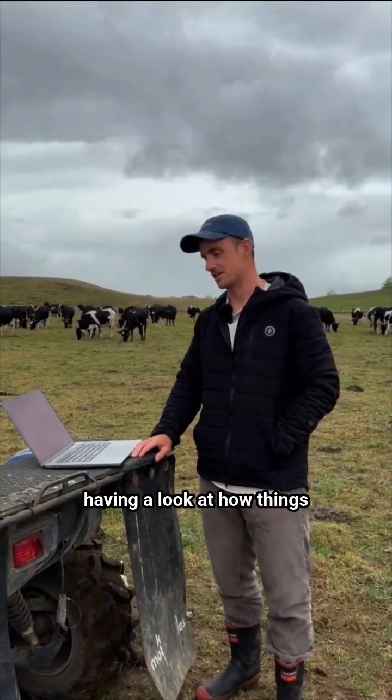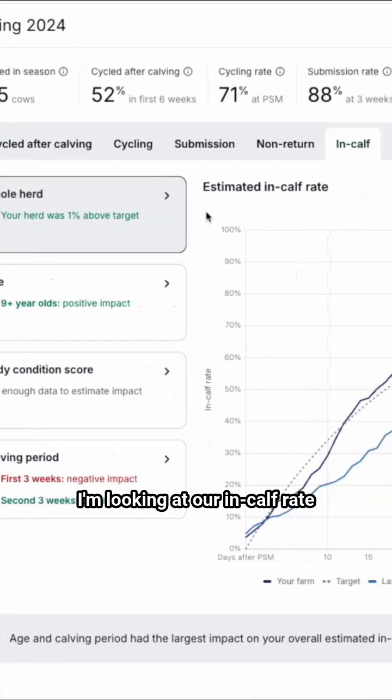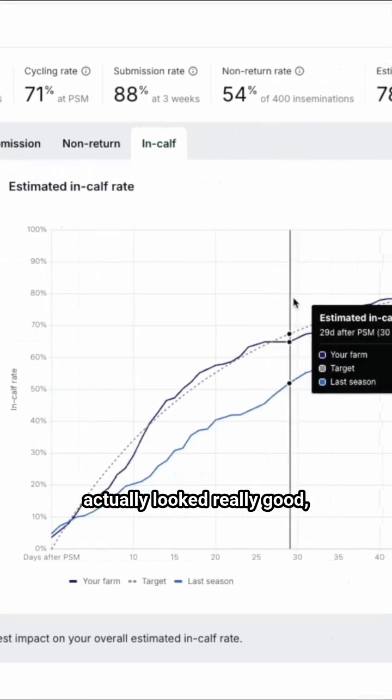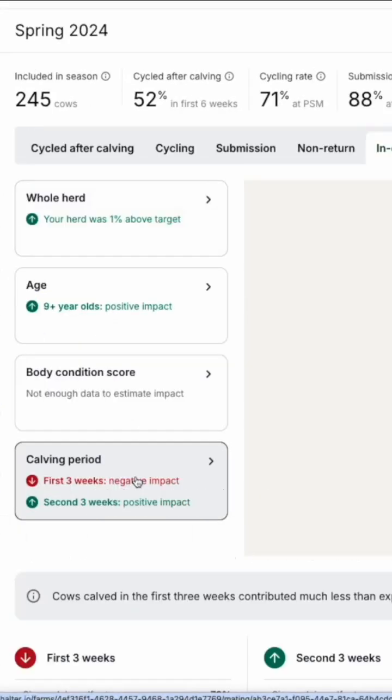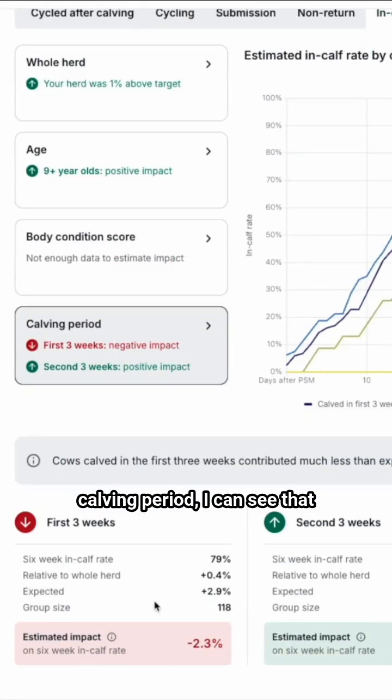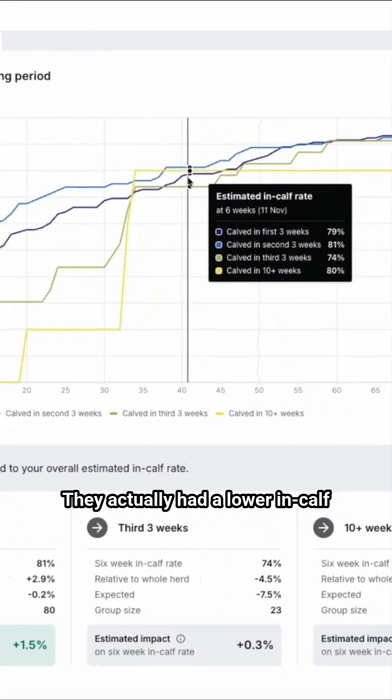I'm here at our test farm just having a look at how things went for the season just been. I'm looking at our in-calf rate graph over time and things actually looked really good, hitting 78% at 6 weeks. But then clicking through into calving period, I can see that those early calvers really had an impact on our mating results — they actually had a lower in-calf rate than our mid-calvers, which isn't what you'd expect.